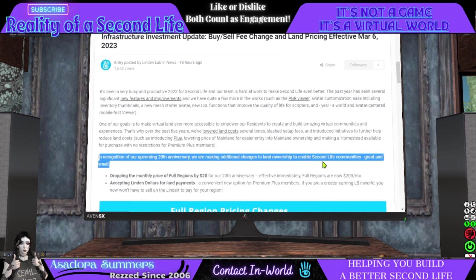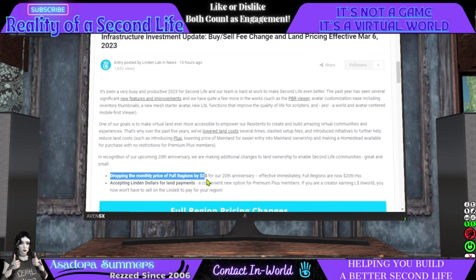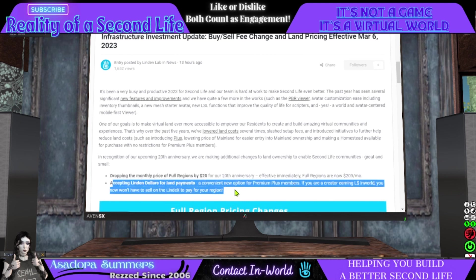In recognition of our upcoming 20th anniversary, we are making additional changes to land ownership — dropping the monthly price of full regions by $20, effective immediately. Full regions are now $209 USD per month. We're also accepting Linden dollars for land payments, a convenient new option for Premium Plus members. If you are a creator earning Lindens in-world, now you won't have to sell on the LindeX to pay for your region.